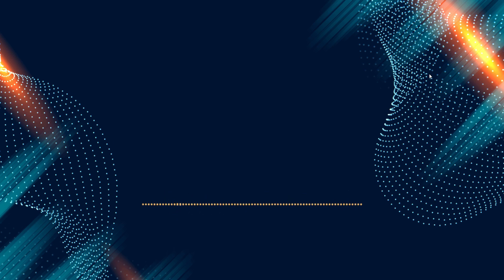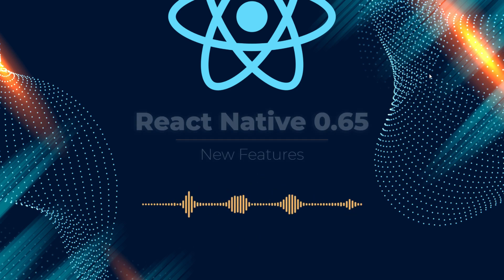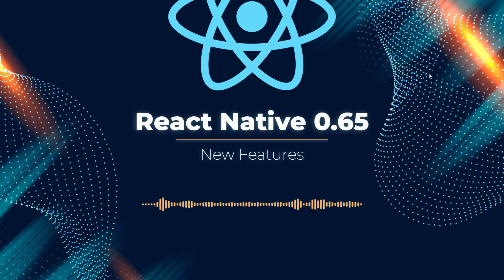Hi, welcome to Programming with MASH. In this video, we will review the new features of the new version of React Native 0.65. This version comes with a new version of Hermes, improvements to accessibility, package upgrades, and more that make it an exciting update worth talking about.